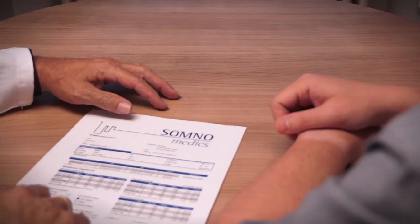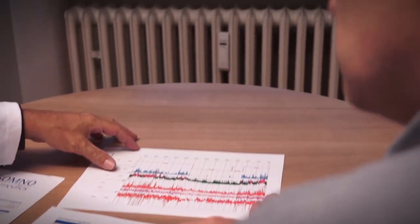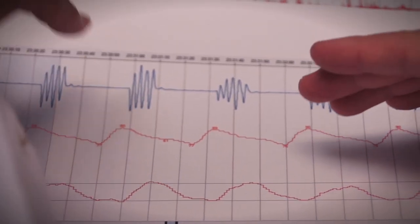The advantages of the SomnoTouch NIBP become evident in the advanced report, providing all relevant blood pressure parameters for the entire recording period. Blood pressure fluctuations after desaturations indicate respiratory disorders.